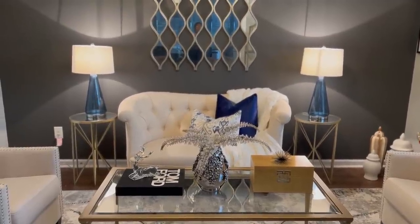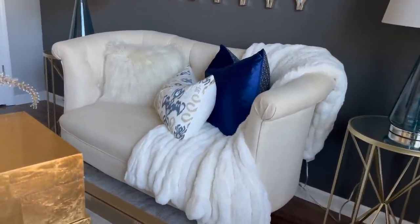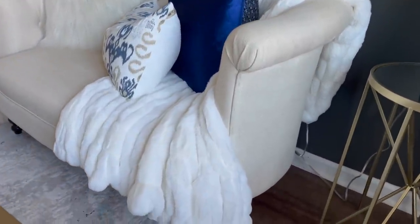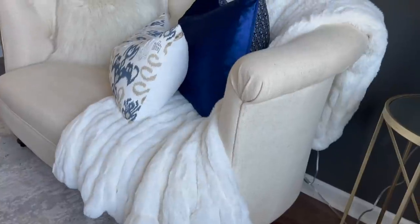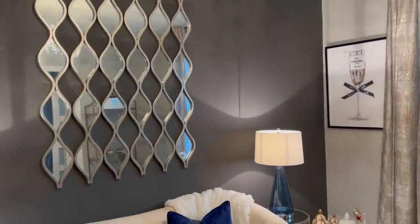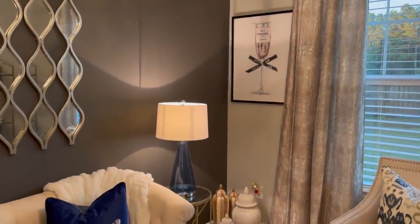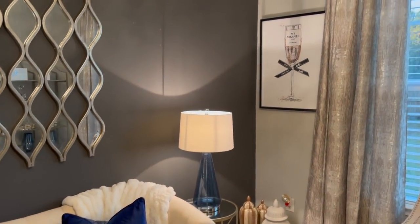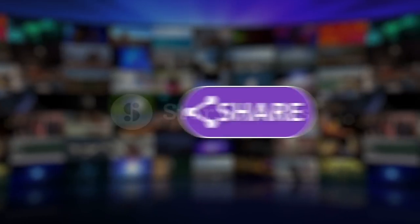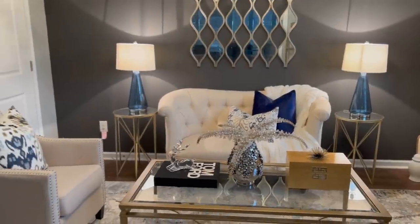Hello everyone, it's Michelle. Today I'm going to be giving you a tour of my living room slash wine room and just showing you some of the touches that I put in for Christmas. I hope everyone is doing well out there. If you like home decor, decorating, or if you're trying to turn your house into a home, go ahead and click the subscribe button so you don't miss out, because that's what this channel is all about.